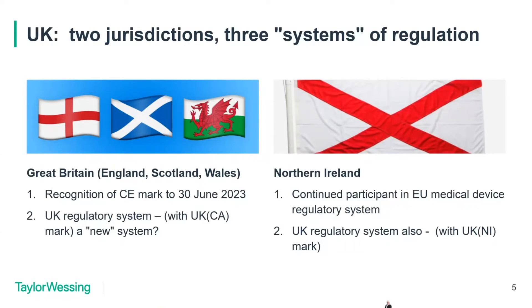A bit of geography: the United Kingdom is made up of four nations. England, Scotland and Wales form Great Britain, and there's Northern Ireland as well. In the case of Northern Ireland, by virtue of the Northern Ireland Protocol, it remains largely aligned with the EU medical devices regulatory systems. So the MDR and the IVDR, when that comes into application, will apply in Northern Ireland.